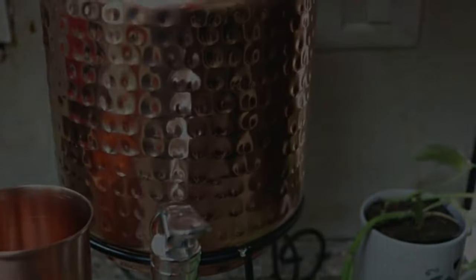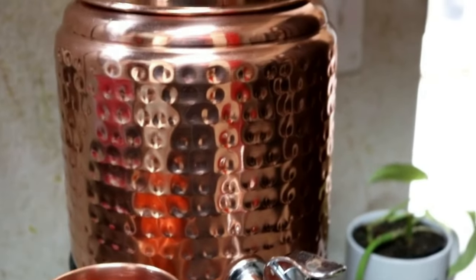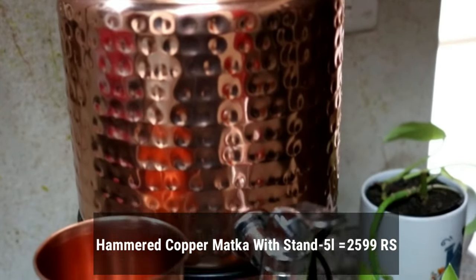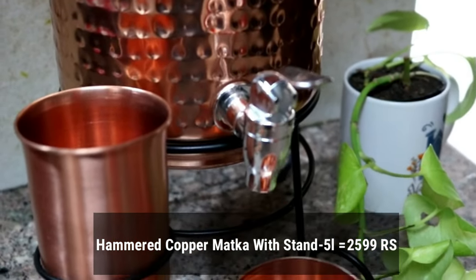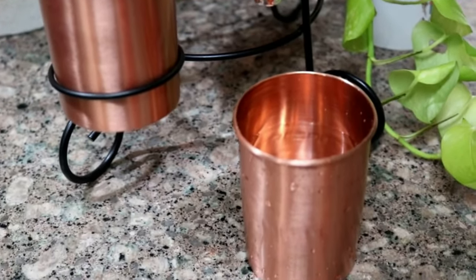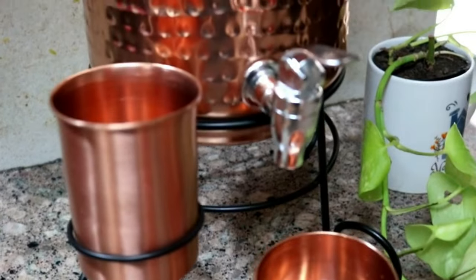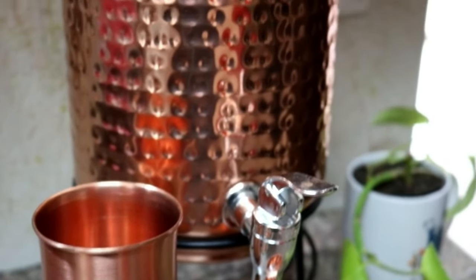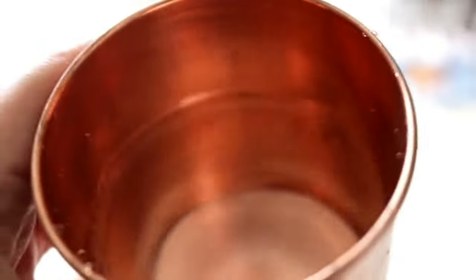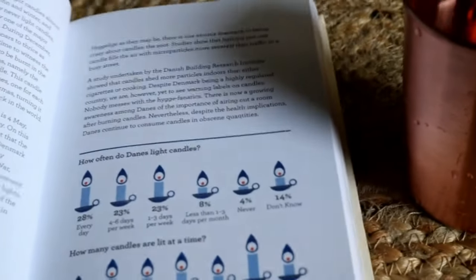Then I move on to another ritual, which is drinking water from a copper dispenser. This copper dispenser comes with two jars and I got it from Bulbul shopping app for 2,599 rupees. I always saw my parents drinking water from copper jugs and I have developed this habit too. It is believed that drinking water from a copper utensil helps in digestion, improves your immune system, and helps in weight management.